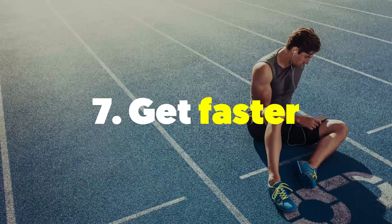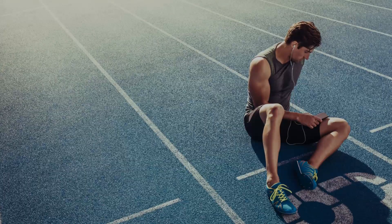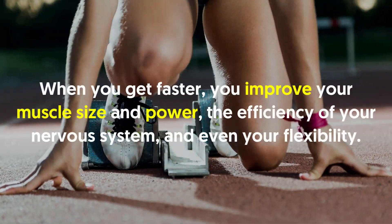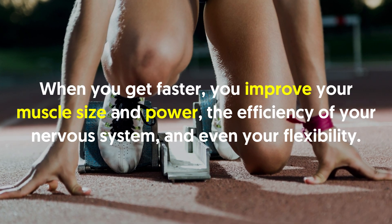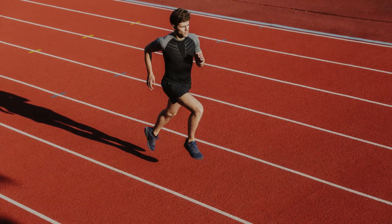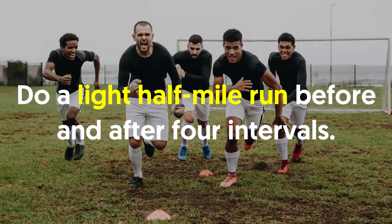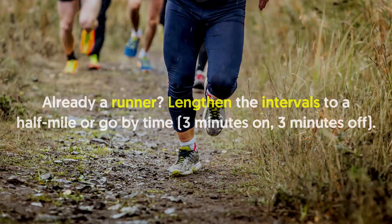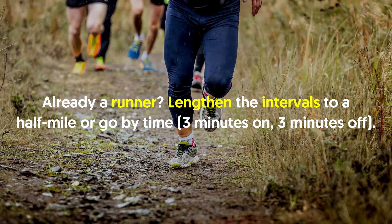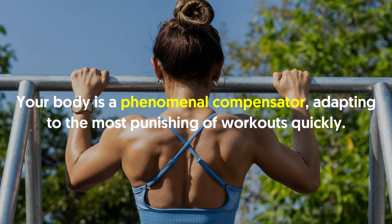Number seven: get faster. Sprinters have the leanest, most powerful bodies, yet we never equate the qualities we want — more muscle and a leaner body — with speed and explosive power. When you get faster, you improve your muscle size and power, the efficiency of your nervous system, and even your flexibility. Head to a track or soccer field and alternate 400-meter runs at 80% effort with 400-meter walks. Do a light half-mile run before and after four intervals. Already a runner? Lengthen the intervals to a half mile, or go by time: three minutes on, three minutes off.